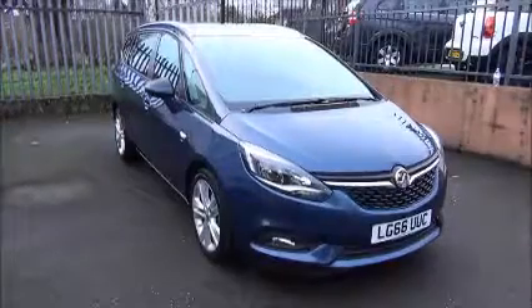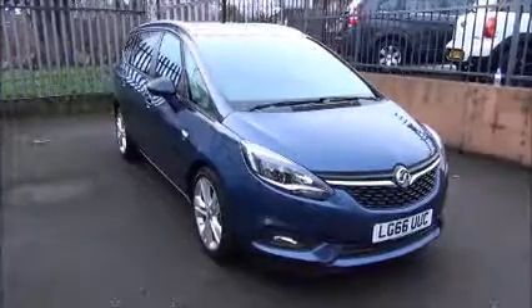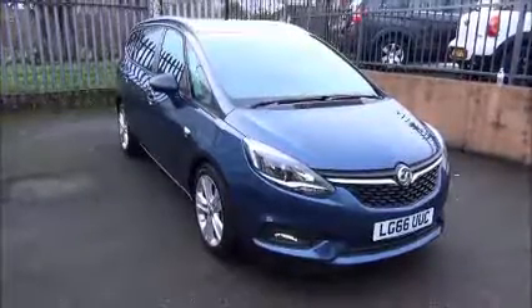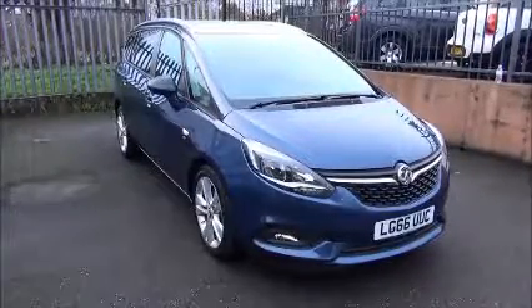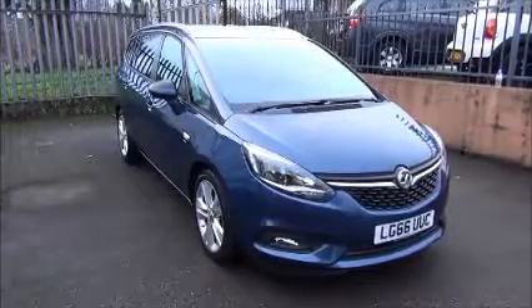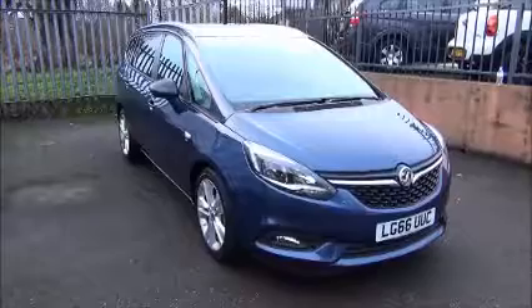Finished in dark sea blue, the car was registered on the 30th of September 2016 and is on a 66 plate. The Zafira Tourer has a warranted mileage of 2,650 miles, but is currently used as a demonstrator, so the mileage will increase.